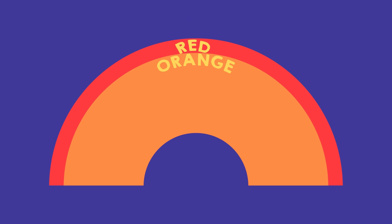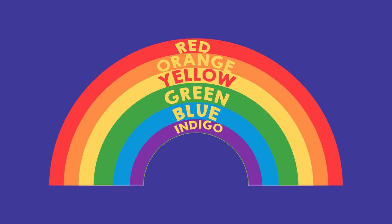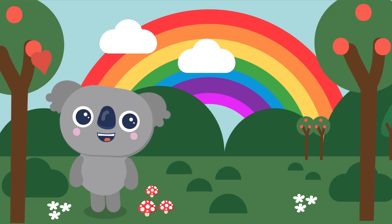Red, orange, yellow, green, blue, indigo, and violet. Great job!